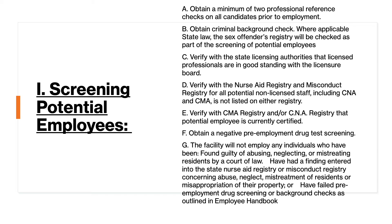Anything that shows up on a background check that gives you pause — even if it's not a bar of employment — you should strongly consider, because once you bring an employee into the facility, if they had concerning things on their background check and an incident occurs, you can guarantee you're going to be questioned on why you hired that individual in the first place. So go with your instinct on new hires as far as their background and references.